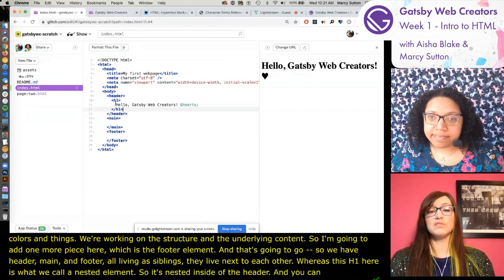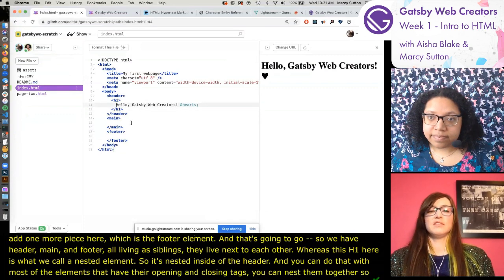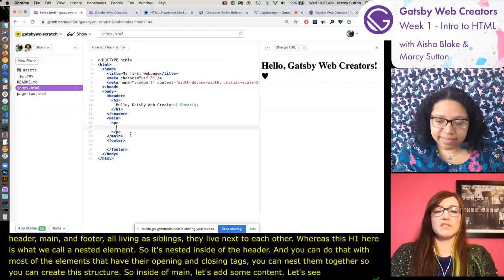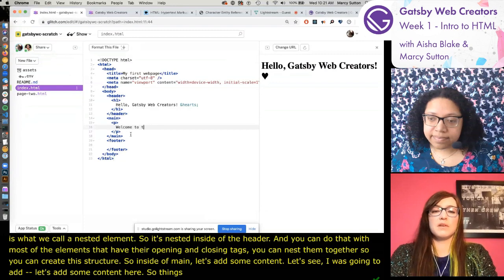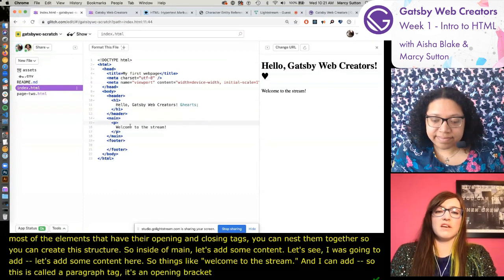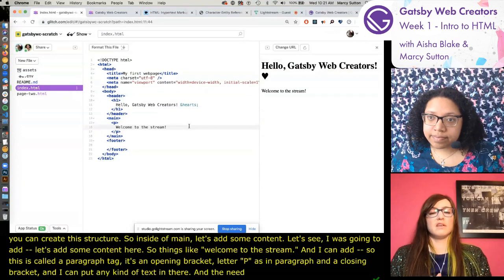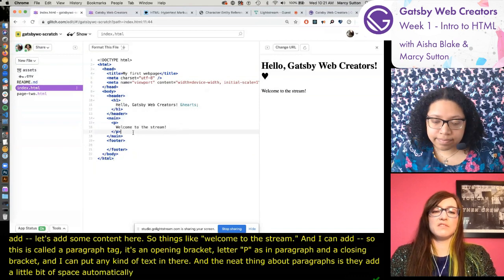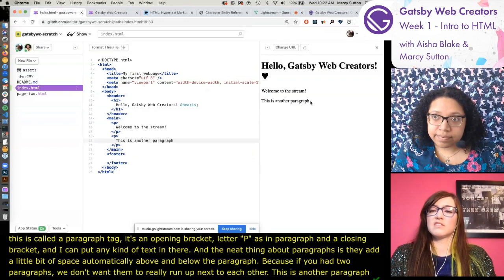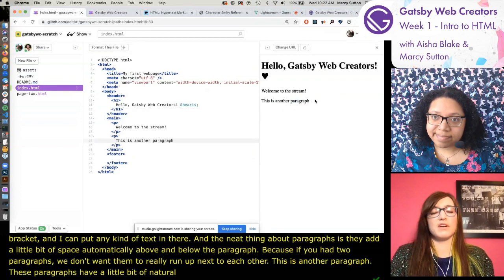The h1 is what we call a nested element - it's nested inside of the header. You can do that with most elements that have opening and closing tags, you can nest them together to create structure. Inside of main, let's add some content. I'm adding a paragraph tag - an opening angle bracket, the letter P for paragraph, then a closing angle bracket. The neat thing about paragraphs is they add a little space automatically above and below. We can see these paragraphs have a little bit of natural margin - the browser giving us structure and style straight out of the box.